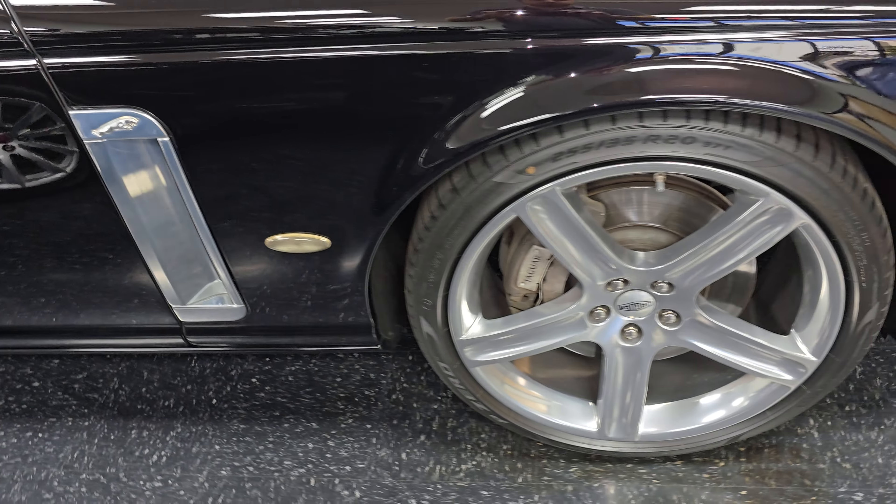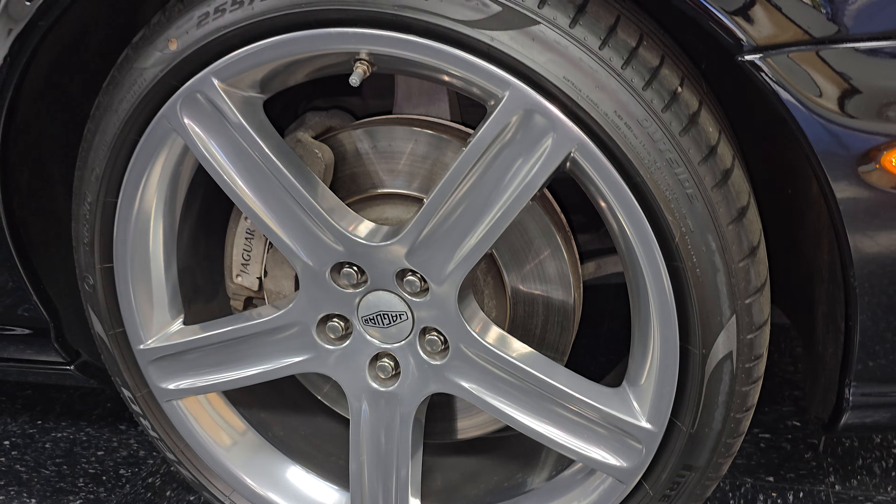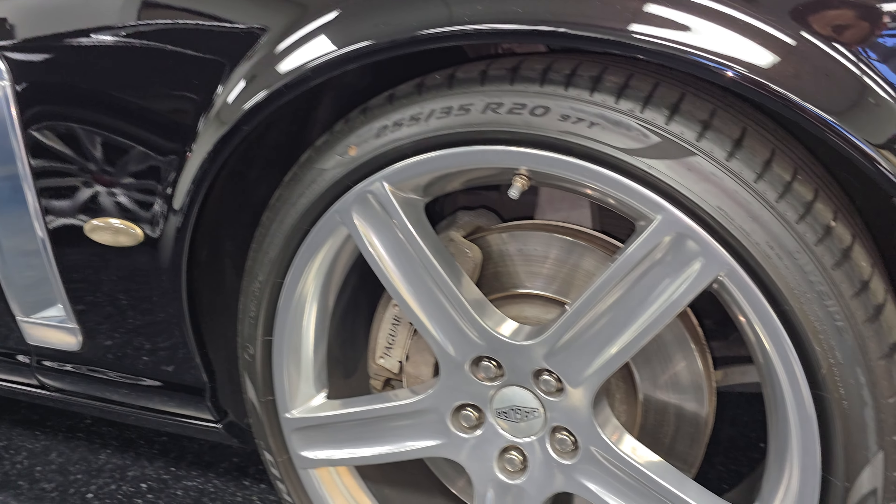Beautiful paint — it's actually got the black cherry paint, which is black, and you can see that very nice kind of red root beer sparkle throughout. Gorgeous out in the sunlight.